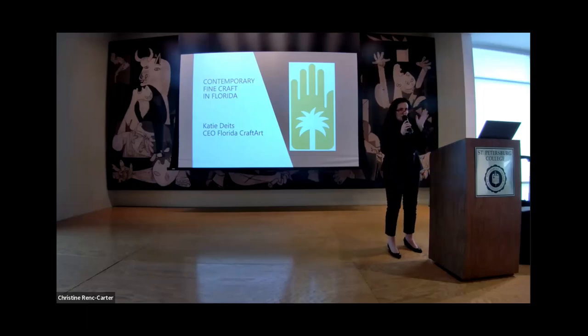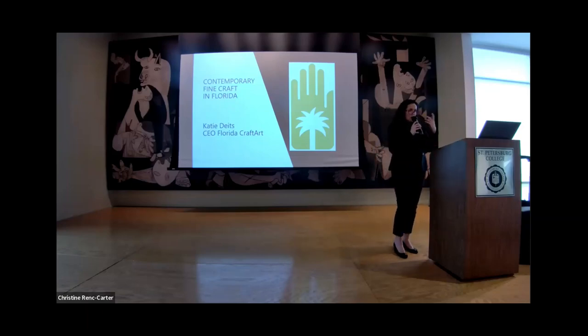Just to let you know, this is being recorded and it's also being live streamed. So behave yourselves out there. We will have this video available on our YouTube channel shortly, probably in the next week or so. If you come visit our website, we'll have that posted.